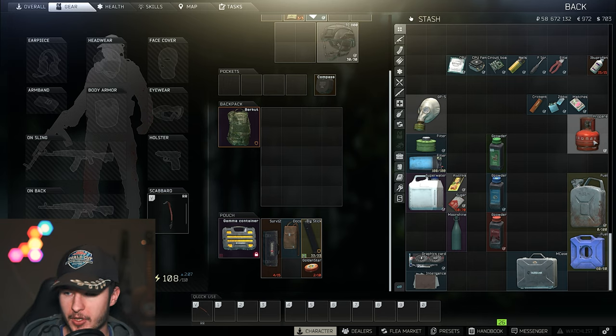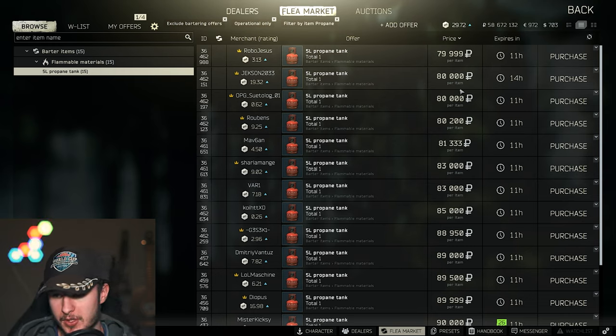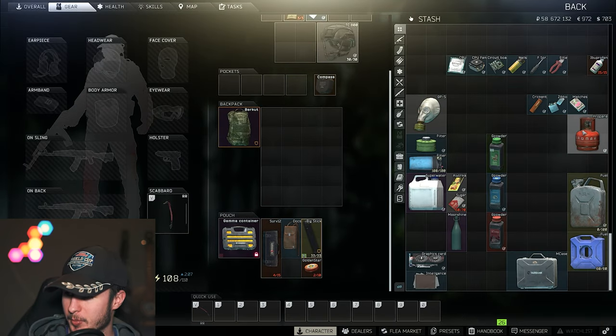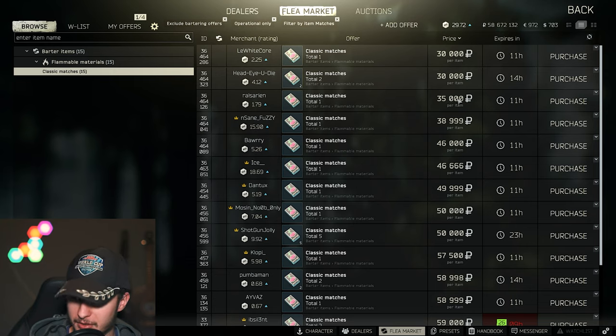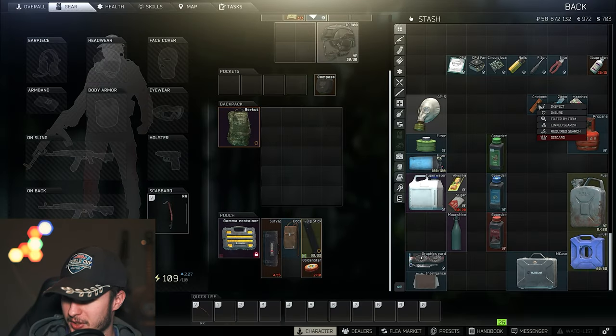For example, propane is so expensive — about five minutes ago you could sell it for 150k, right now it's 80k, which is still a solid cash price for a 2x2 item. Matches are 30k — five minutes ago they were around 23k. The Zippo is also very expensive, and Crinkit is not bad for a one-slot item.